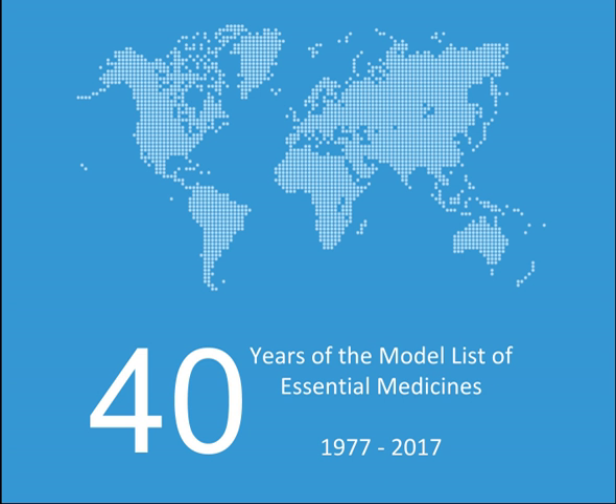Medicines affecting the blood. Antianemia medicines: Ferrous salt, Ferrous salt with folic acid, Folic acid, Hydroxocobalamin, Erythropoiesis-stimulating agents (alpha). Medicines affecting coagulation: Enoxaparin, Heparin sodium, Phytomenadione, Protamine sulfate, Tranexamic acid, Warfarin, Desmopressin (alpha).